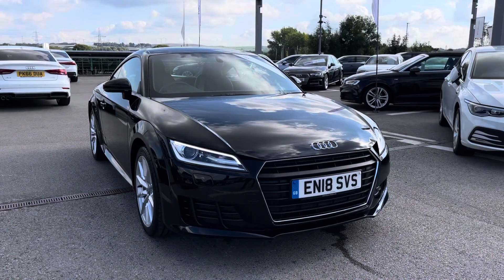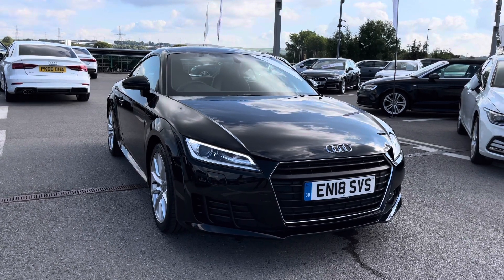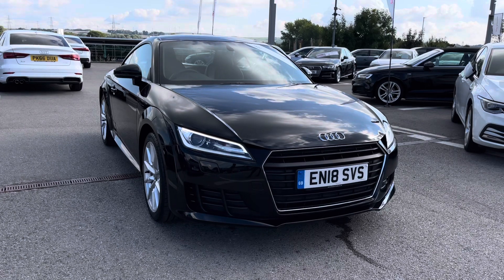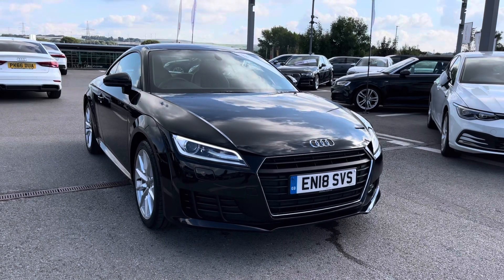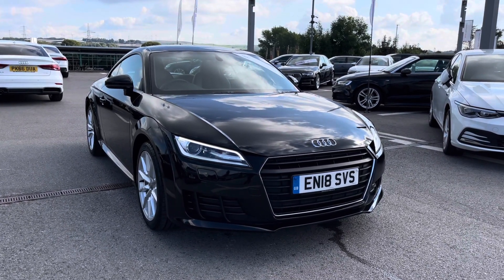Thank you for watching this video on this Audi TT Coupe Sport, which is part of the Audi Approved scheme that includes a minimum of 12 months warranty alongside flexible finance packages. For a personal finance quote or to book a test drive, contact us on 01254 868 216.